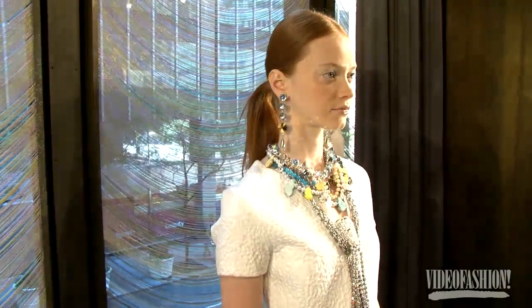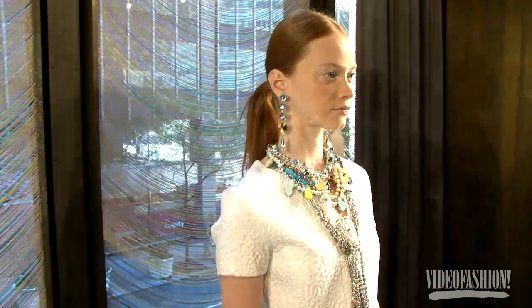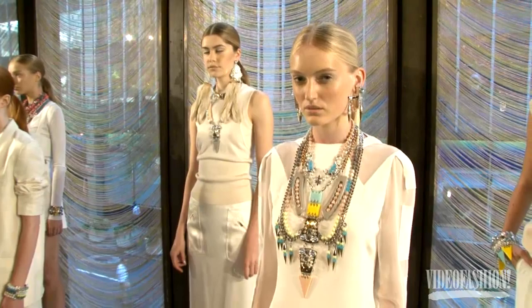I used all real stones — jade, custom dyed turquoise, amazonite, jasper, agate, and polyresin. Then we cut out all of the geometric abstract shapes.